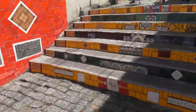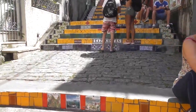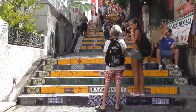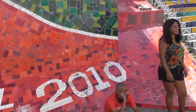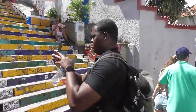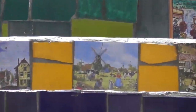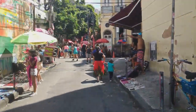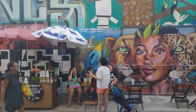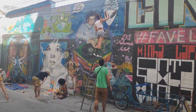I actually missed this place last time — it's my first time here. It's very nice here with the tiles. It is very beautiful as the tiles depict the different countries and cultural things of Brazil. Surprised that there's no police here given all the tourists. Many of the tiles were actually hand painted. So it's a big tourist attraction and it was really crowded.